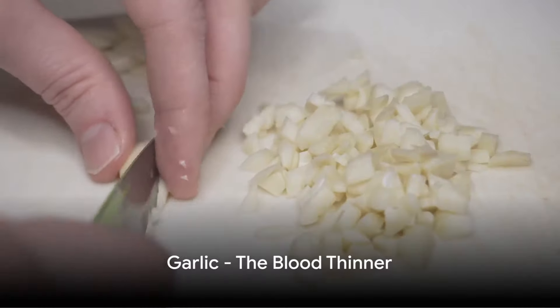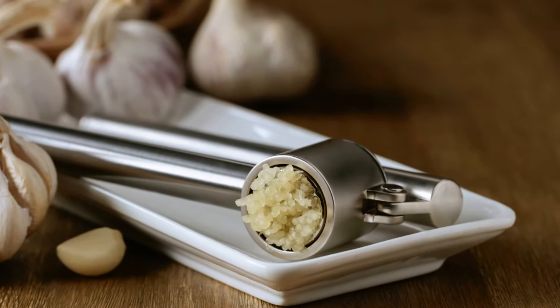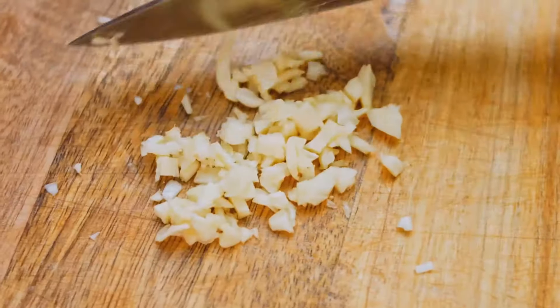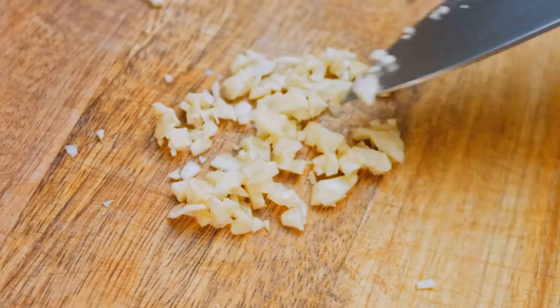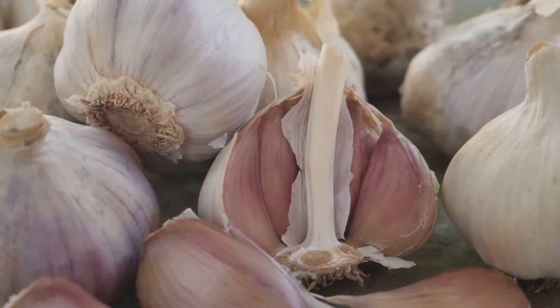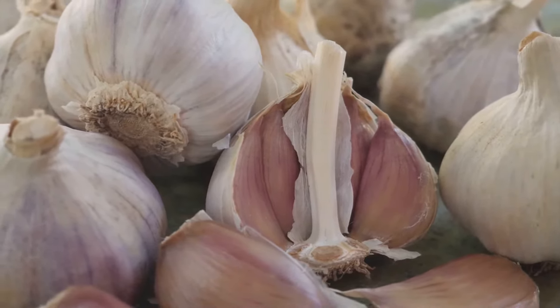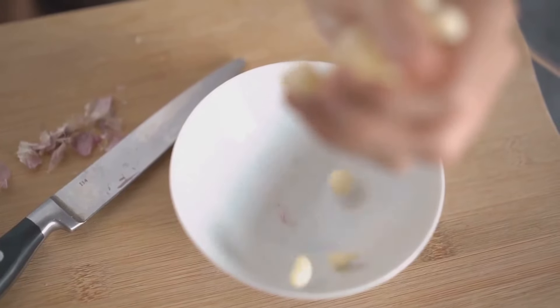First on our list is the humble garlic. A common ingredient in many kitchens, garlic contains a compound called allicin. This compound not only gives garlic its unique aroma, but also aids in blood thinning and improves circulation. Regular consumption of garlic can help lower blood pressure and prevent heart diseases. A clove a day keeps the doctor away.